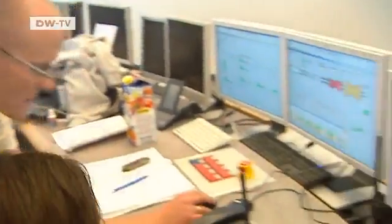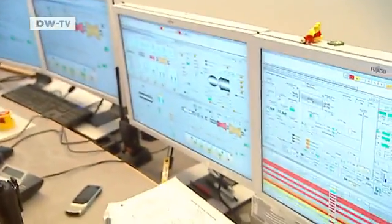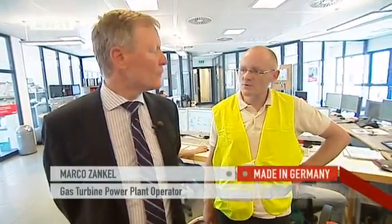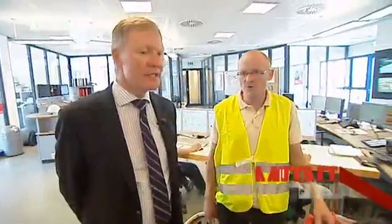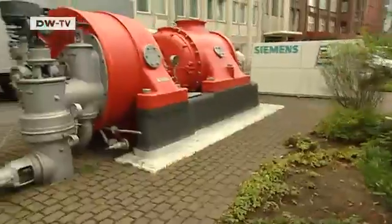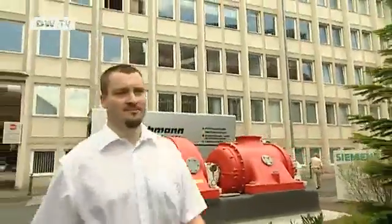One advantage of gas power plants is that they can be started very fast. With all the monitors here, we managed it in 25 minutes. From nothing, from off, through igniting. You have to start by igniting a gas turbine, then bringing it to standard RPM, then synchronizing, going into operation, starting the steam turbine, and then go to full capacity — a half a gigawatt in 25 minutes. And maybe that time can be improved.